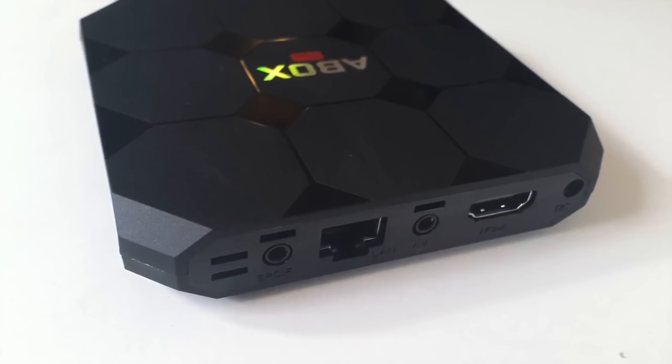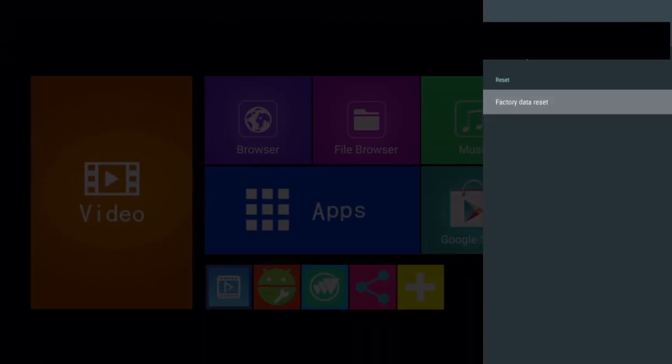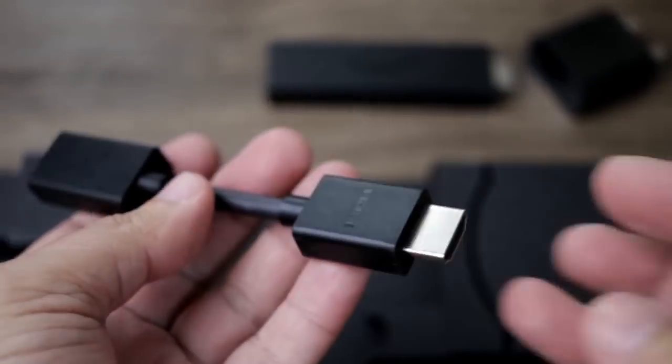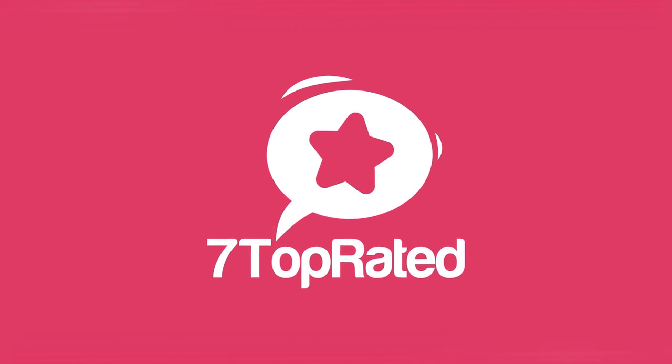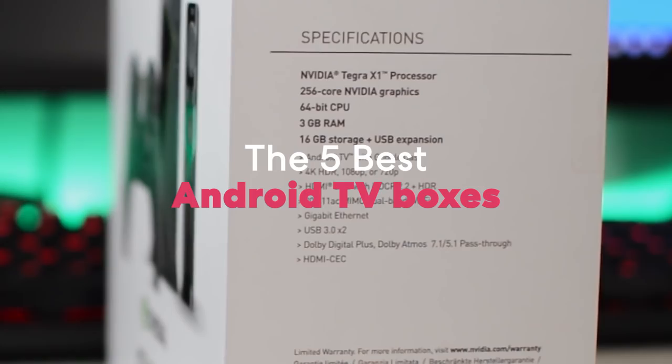Are you wondering what's the best Android TV box for this year? If so, stay tuned, because by the end of this short video you'll know exactly which one to choose. Hey guys, it's 7 Top Rated, and in today's video we're going to check out the 5 best Android TV boxes on the market.